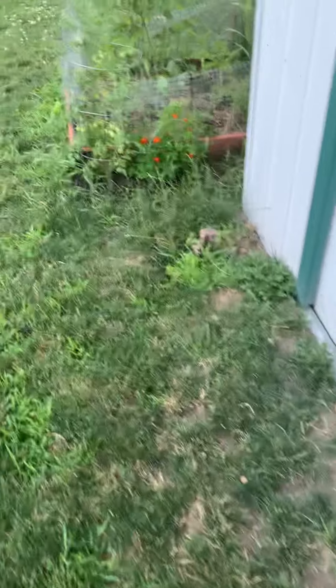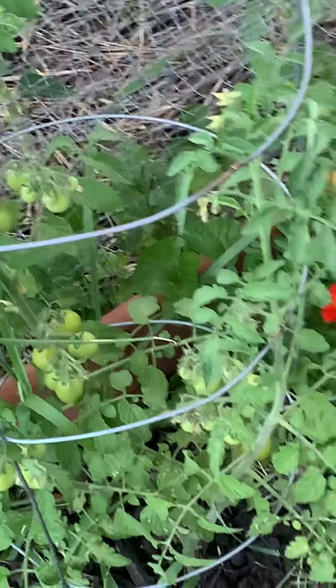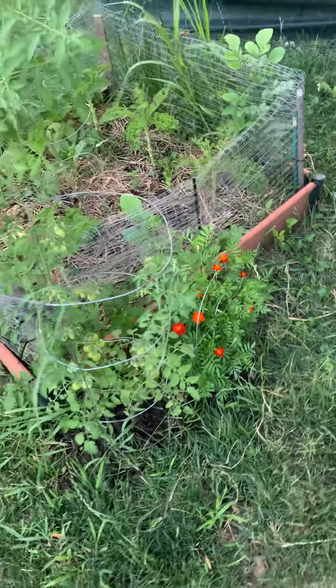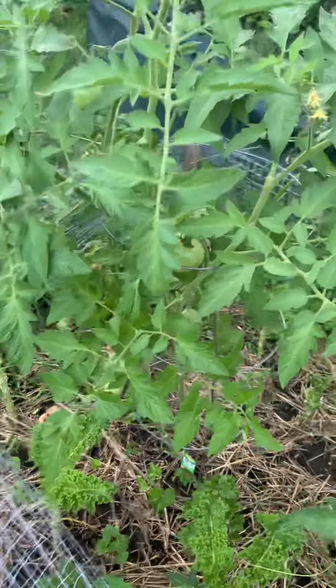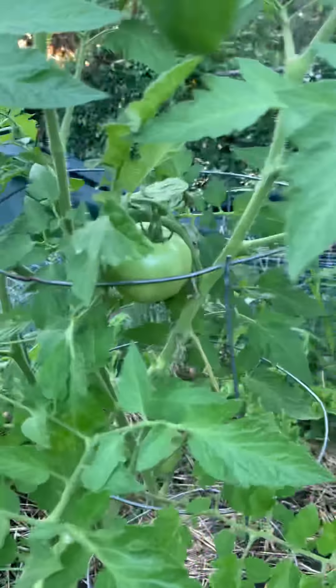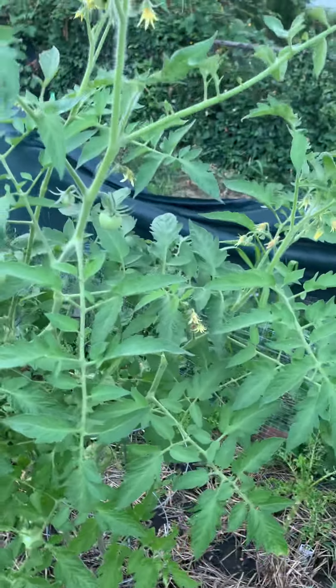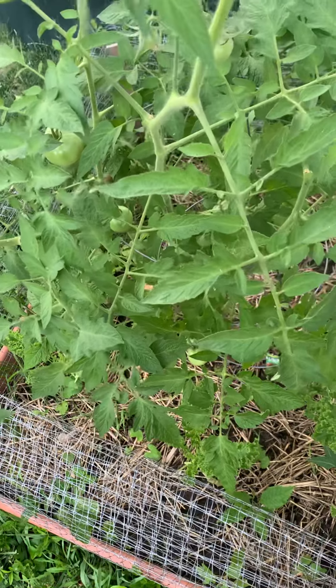Pear tomato right here. A lot of tomatoes — I'm looking to do some salsa. My beef stew tomato is producing really well. You can see these babies — fried green tomatoes, here we come. Got some suckers I need to get a hold of, but overall the plant is doing really well.